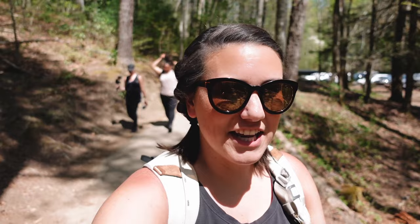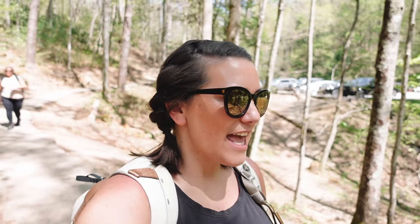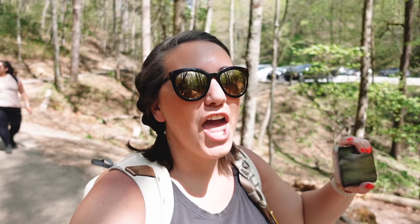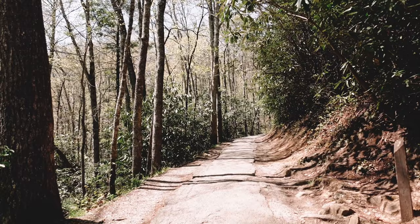We have made it to the highest point here in Smoky Mountain National Park — Clingmans Dome. It is over 6,000 feet above sea level with 360-degree mountain views. Next up we're hitting the trails again for the next waterfall hike: Laurel Falls. This waterfall hike is a total 2.6-mile round-trip out-and-back trail, considered moderate, and the majority of the trail is paved.